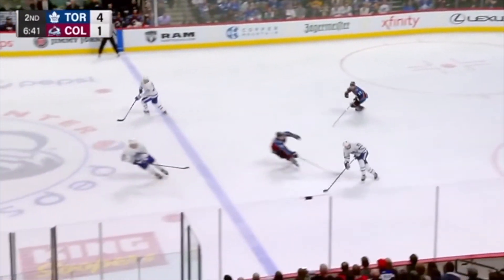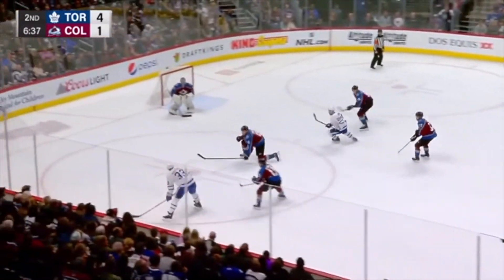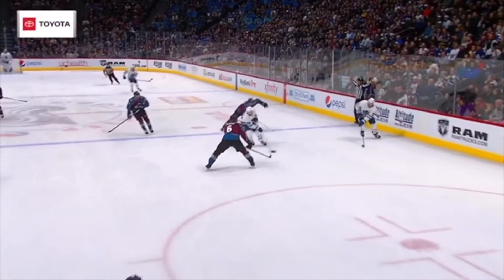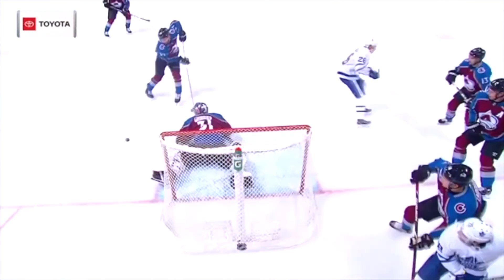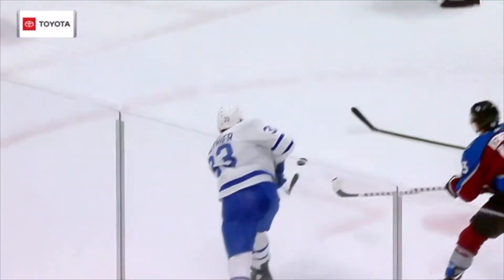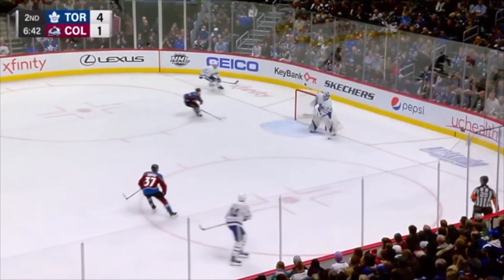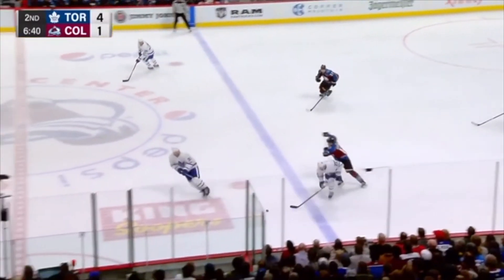Goalies, our puck handling ability can be a huge weapon for our teams. However, we have to make good decisions. By keeping our heads up and making those good choices with the puck, we can help our team in so many ways other than just stopping the puck. And that's what makes good, well-rounded goalies. So let's work on keeping those heads up, goalies. And I'll see you next time on Coach Schnoza's Segments.